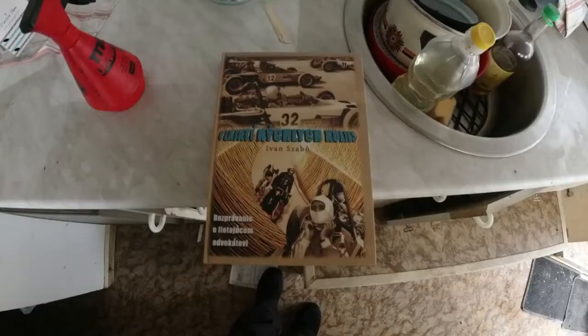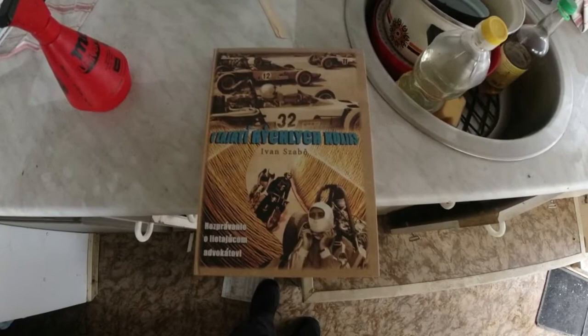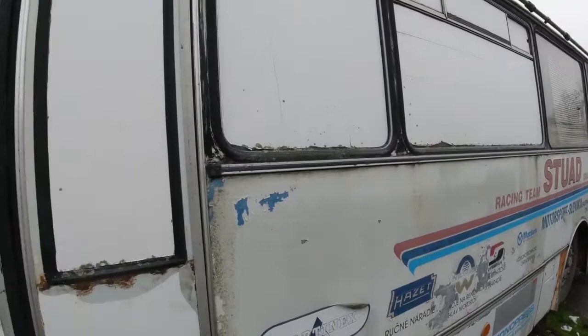In the front there was a kitchen and a bedroom, and the back part served as a small workshop. You guessed it — this bus probably belonged to some racer who went around Europe for various races.